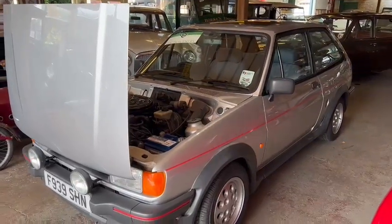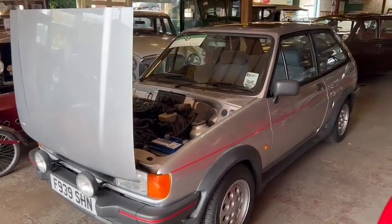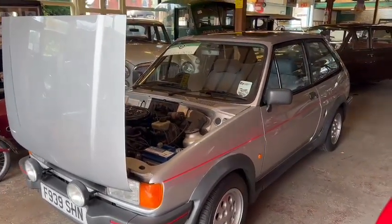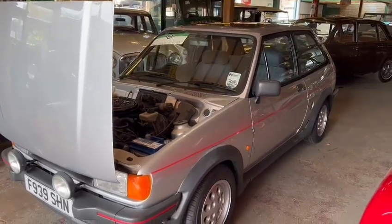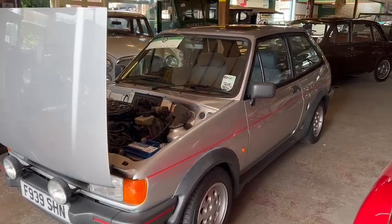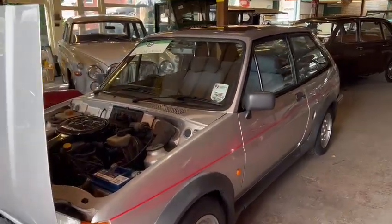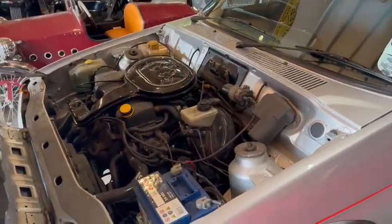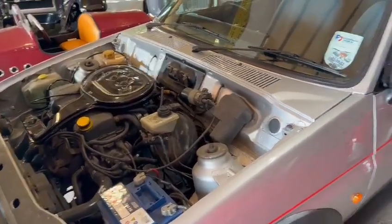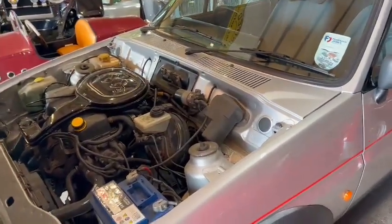I've done a separate video earlier on this morning, just going through all the paperwork. Loads and loads of paperwork with it - 612, I think there was a good number of services all the way throughout its life. Last one at 93,000 and something miles. It's had all the carburetor service, cam belt, water pump, you name it, all the rest of it. She's now on 94, so not many miles ago.